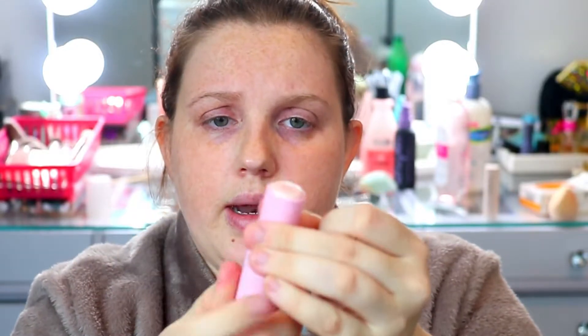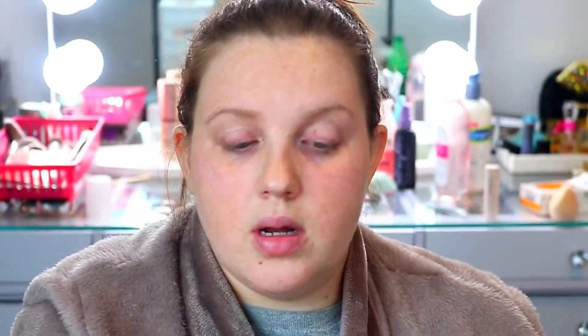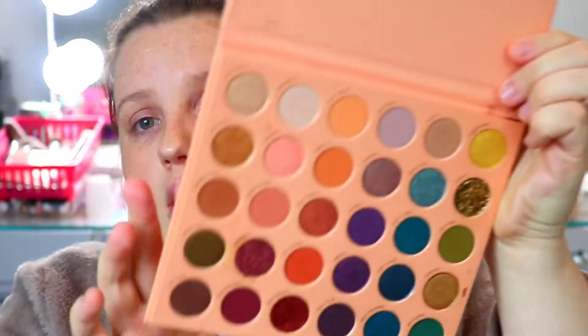The next product is this Tula Skincare Probiotic Superfoods Rose Glow and Get It Stick. It's like a cooling stick and I literally just put it on my high points where I'm going to put highlighter. It feels very cold, very cooling — so nice on the high points of your face.